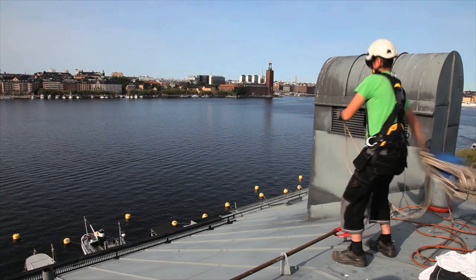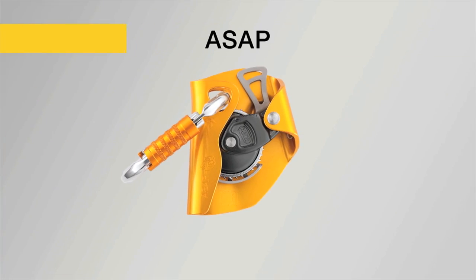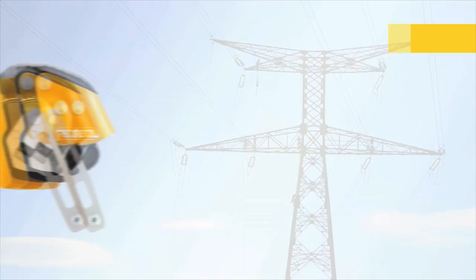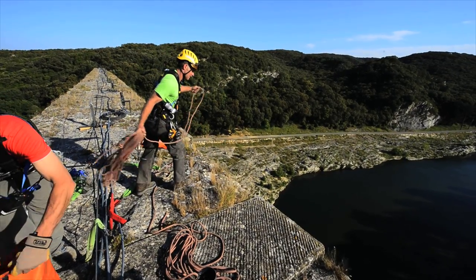The ASAP line of mobile fall arresters consists of two products: the ASAP, offering fall protection for workers at height such as carpenters, roofers, or tower workers; and the ASAP Lock, designed for difficult access work, which offers two additional functions.